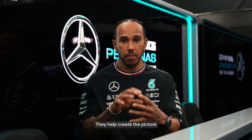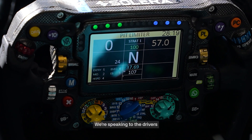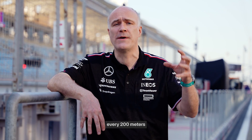They help create the picture, and there's a lot of things that happen with it in the car, whether it's having to turn off sensors or having to make engine strategy changes. We're speaking to the drivers through a network and radio system connected all around the track — receivers and antennas positioned every 200 meters, and the car is constantly connecting and disconnecting to those as it goes around the track.